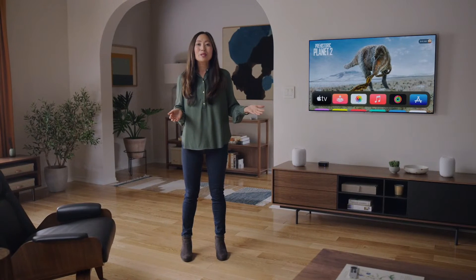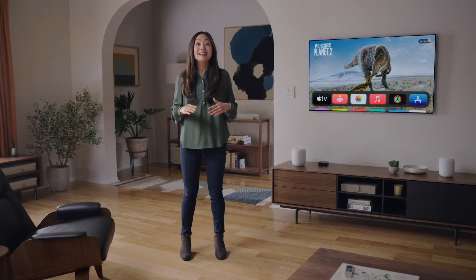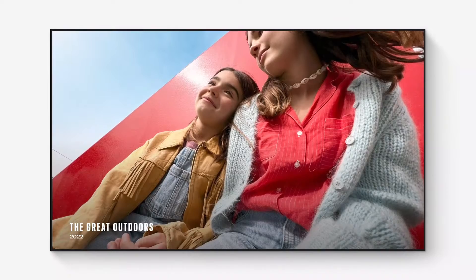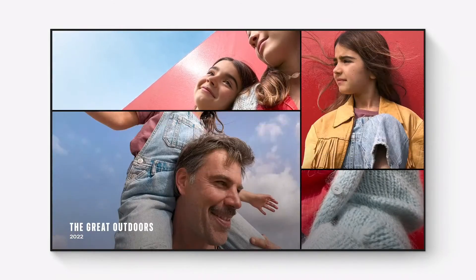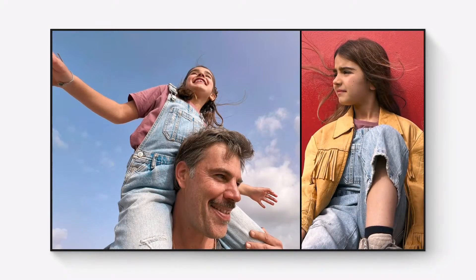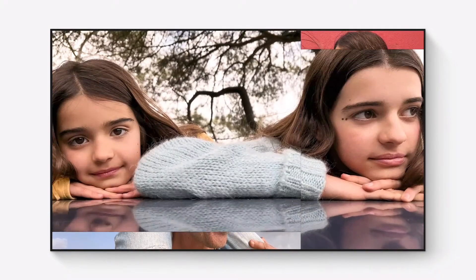Sometimes, what you really want to watch isn't a show at all. It could be your favorite family photos that fill the room with joy. Now, to enjoy these special moments even more, you can select Memories as your screensaver and see your photos perfectly framed with fluid animations and transitions.